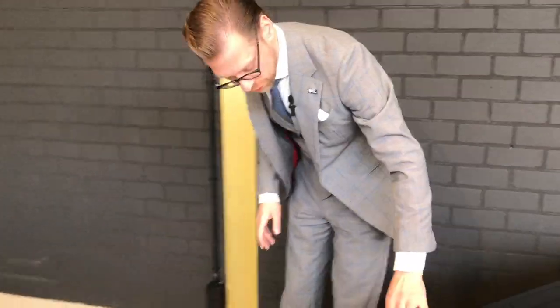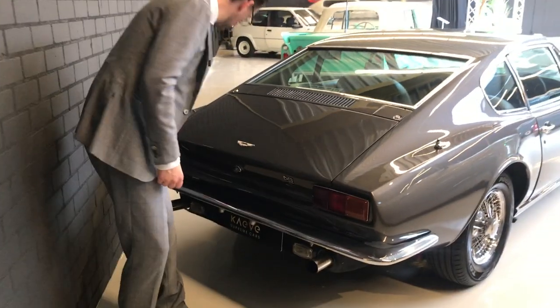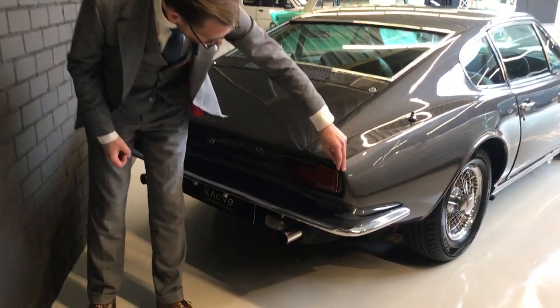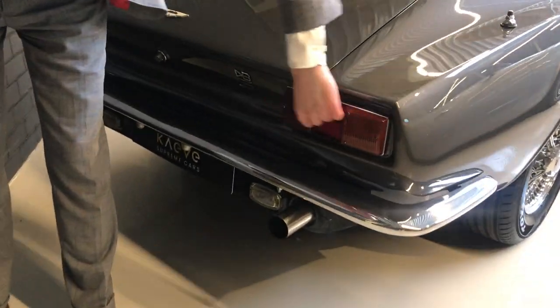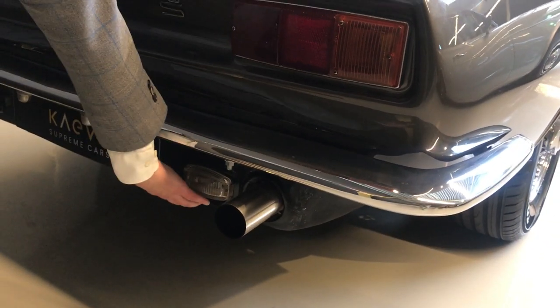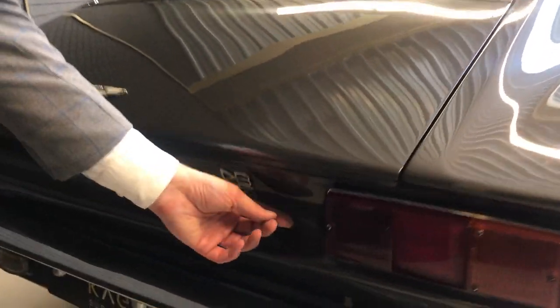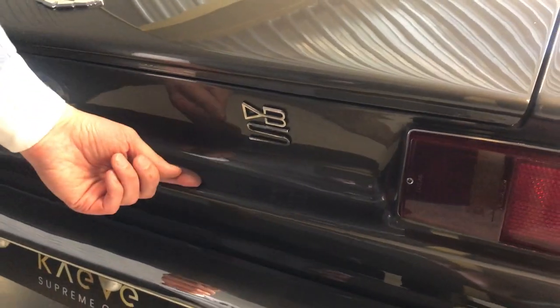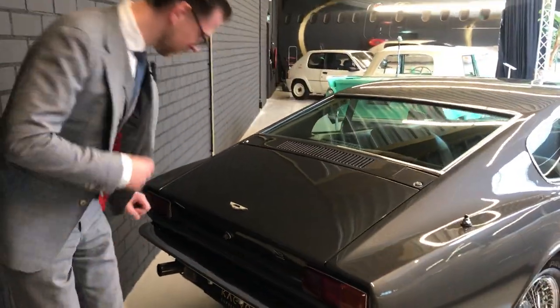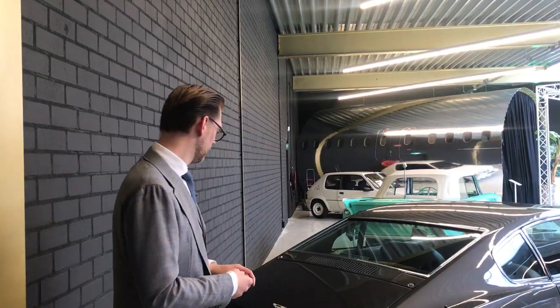A very squared-off rear end, very wide, going all the way from left to right. Tiny, typical horizontal taillights, and then these nice big pipes with a valance underneath. The DBS font over there is very clean and sculpted, nicely integrated into that chamfer running from left to right to extend its visual width as well.